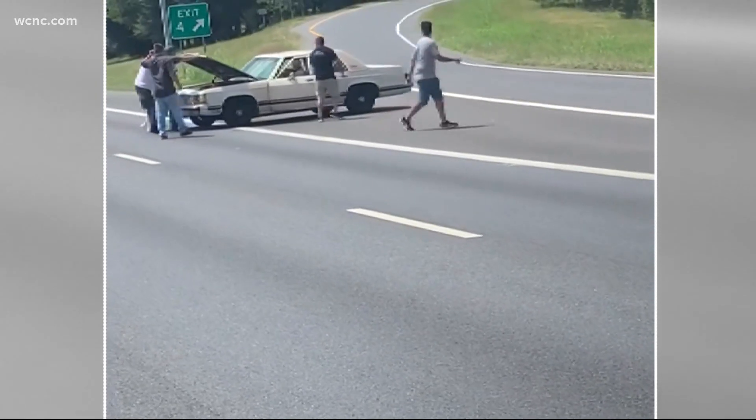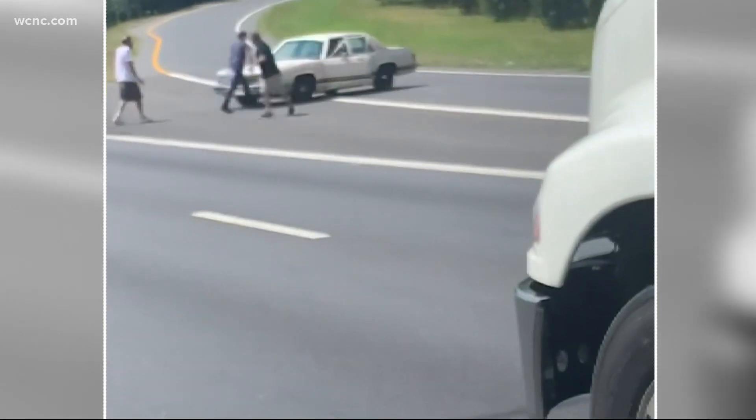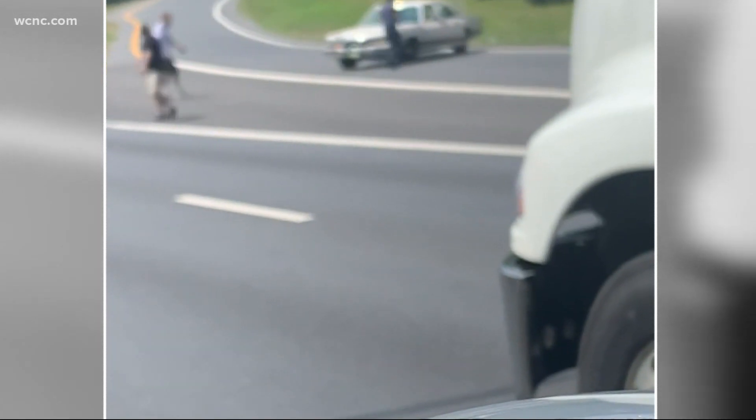Now you see those other folks around him. Fortunately, some good Samaritans were able to jump out of their cars to help the man, and everyone was able to get the car to the side of the roadway.